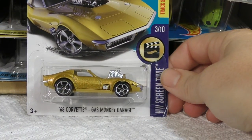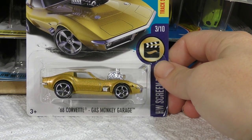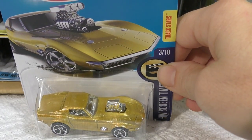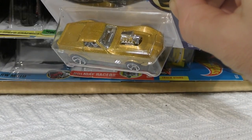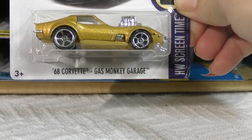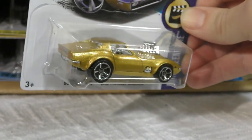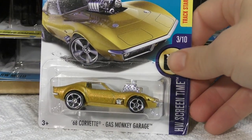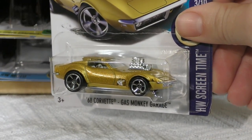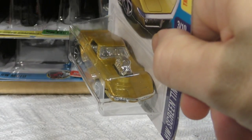We have another new model — this is surely going to be a popular one: the '68 Corvette from the Gas Monkey Garage. Gas Monkey Garage did a real-life version of this and also helped design the Hot Wheels version. That is a really cool-looking gold color. I'm not sure if we've seen this exact gold on another casting before. It's got the blower sticking out the top and exhaust coming out the side right behind the front wheel. That gold color is really something else.